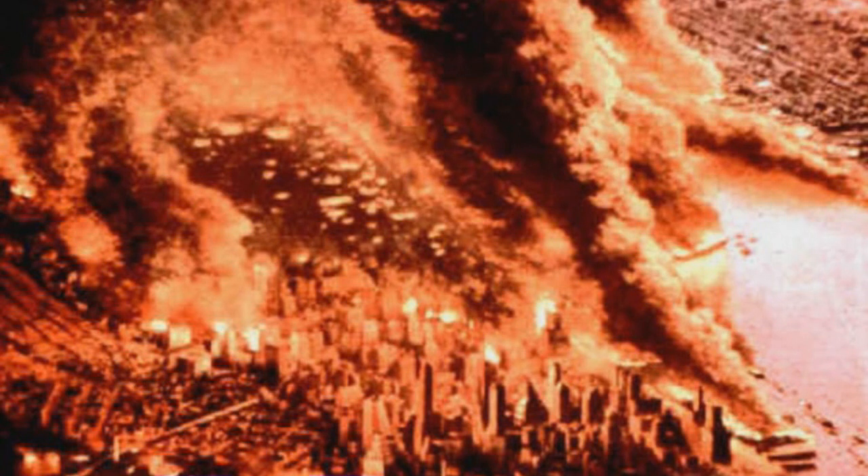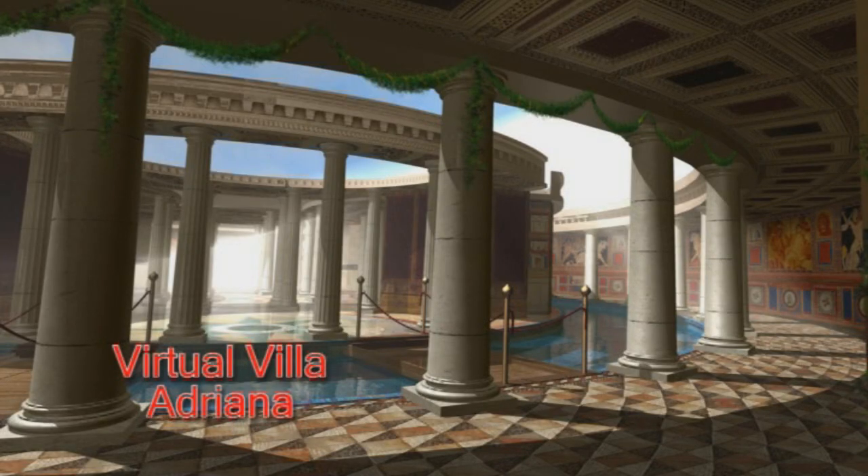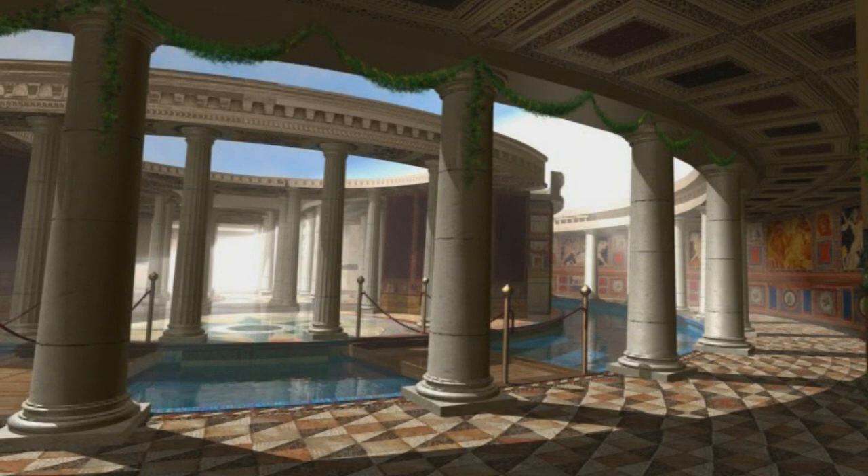Nero fiddled while Rome burned — two-thirds of the then Rome fried to a crisp. He did it to build the most ostentatiously large palace in the world: the Domus Aurea, Nero's golden house. The palace and grounds occupied 200 acres, covering a third of known Rome with villas, pavilions, and open porticos. At its center were forests, an altar in a sacred grove, pastures with flocks, and vineyards — 'rus in urbe,' the countryside in the city, with a manicured man-made lake.